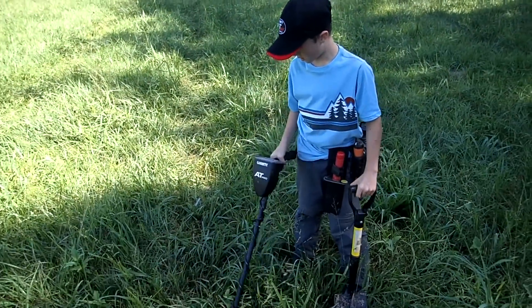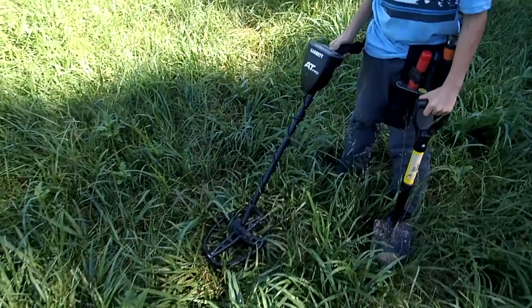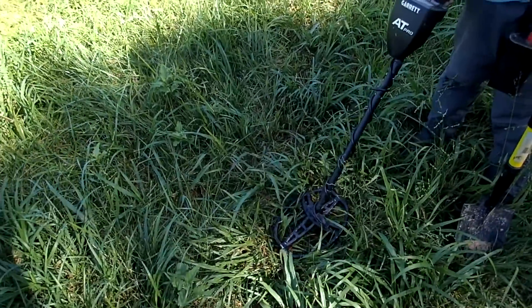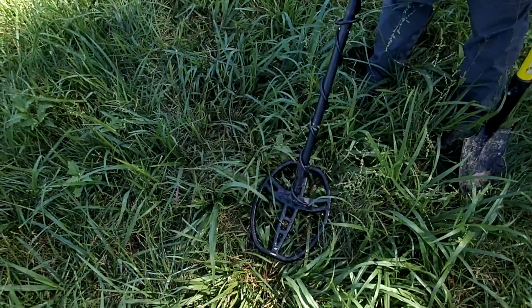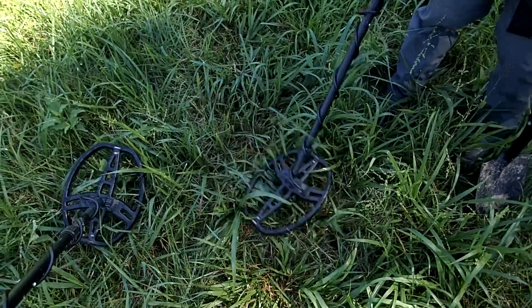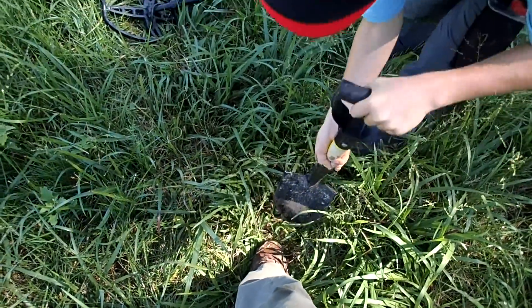Brody just located a pretty good signal here — reading right at 70. We think it's going to be a bullet. We're about five feet away from where he dug the shell fragment. Here, let me beep it real quick. Yep, it's exactly right there, so dig around that and you should be good.